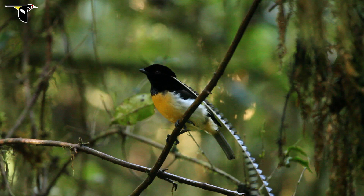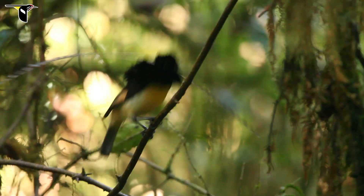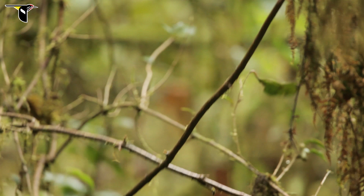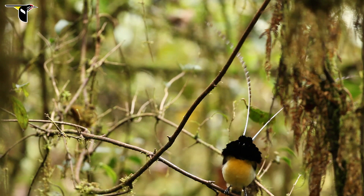But on his courtship display territory, he really uses these feathers for maximal effect. Now it's important to keep in mind, these feathers are almost a burden to carry around. They actually impose limitations. Unlike all the other feathers on the bird, they aren't helpful for flight, and they don't do anything for thermoregulation or keeping warm.